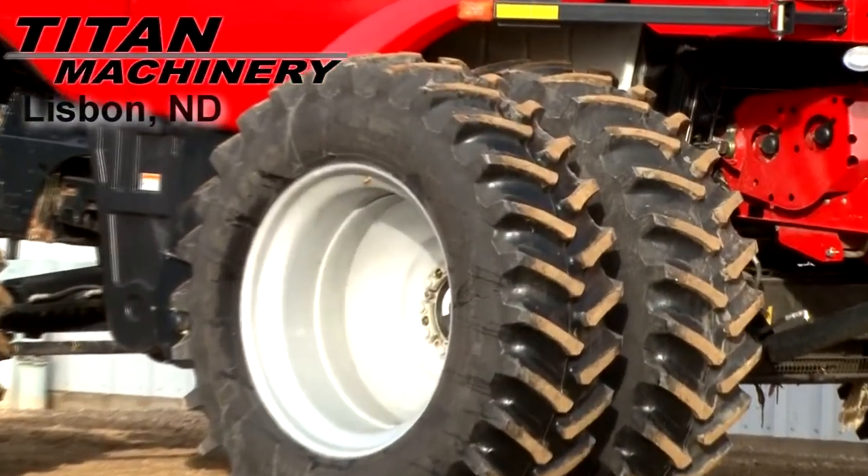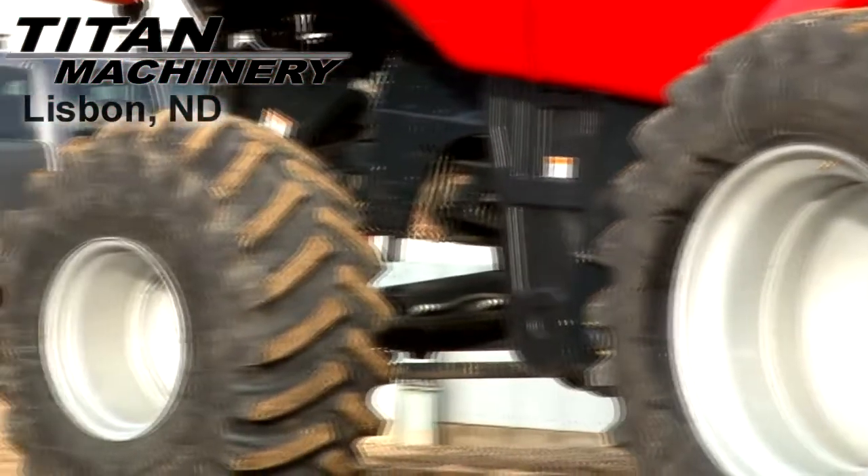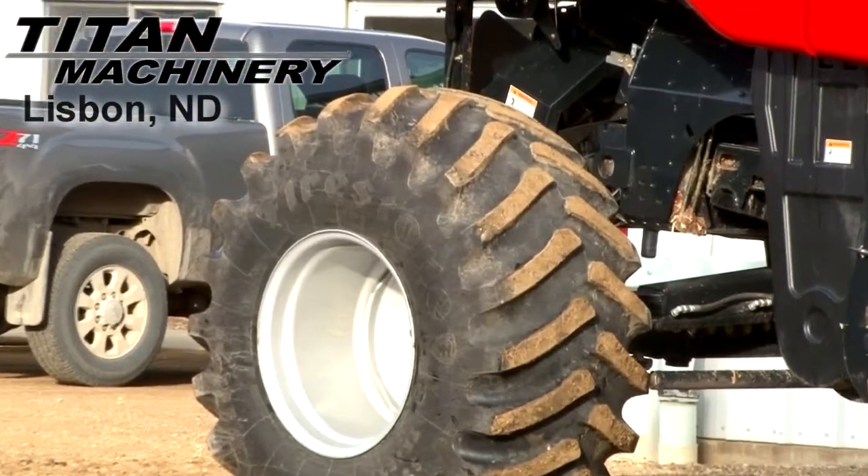Drive tires are dual 520-85 R42s. Rear tires are 28 L26s.